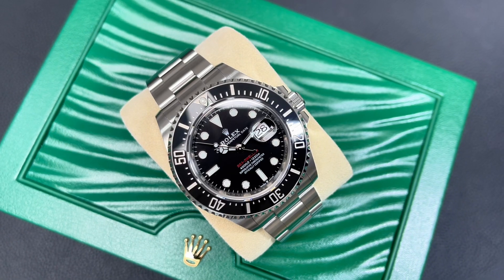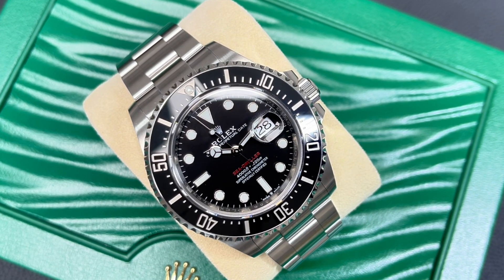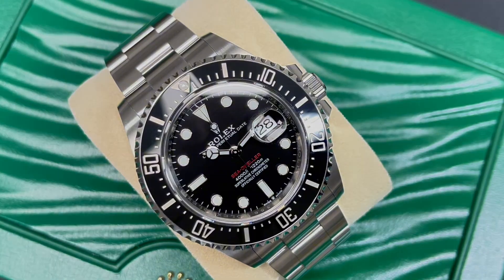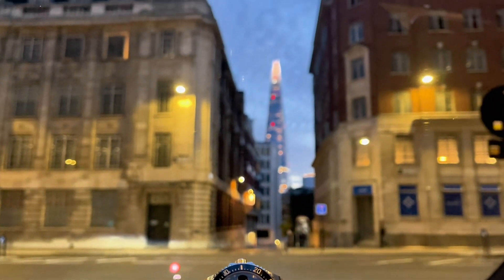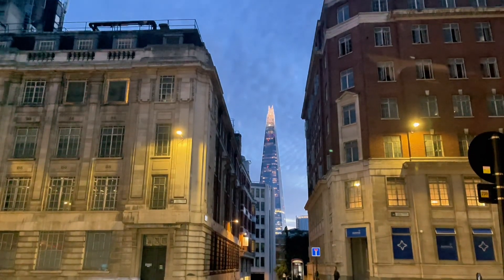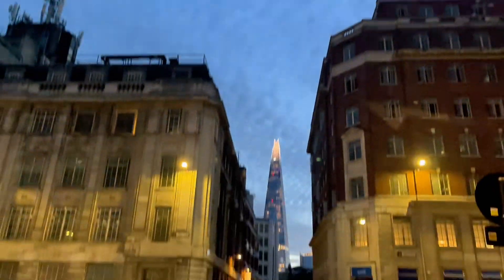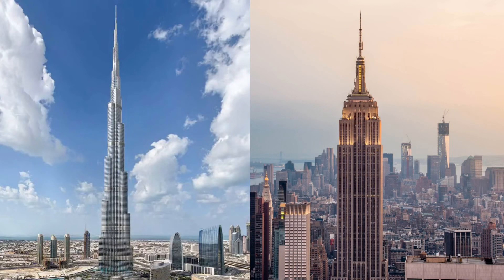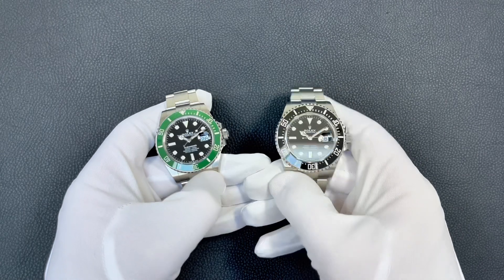The Sea-Dweller 126600 is waterproof to 1,220 meters or 4,000 feet. We often glance at these crazy depth rating figures printed on the dial without stopping to think what they mean in reality. To put it into perspective: 1,220 meters is approximately like stacking the Shard in London on top of itself four times, or equivalent to placing the Empire State Building on top of the Burj Khalifa.